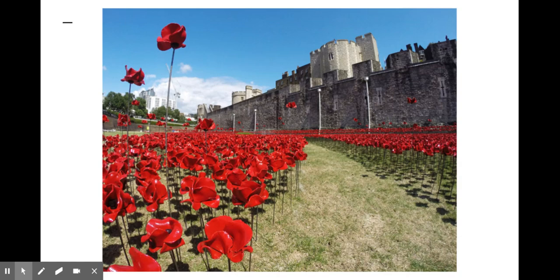90 tons of steel were used to create the stems of the poppies, which varied in length from 1 meter to 50 centimeters. The structures made the red flowers look like they were floating over the moat or pouring out of one of the Tower's windows.